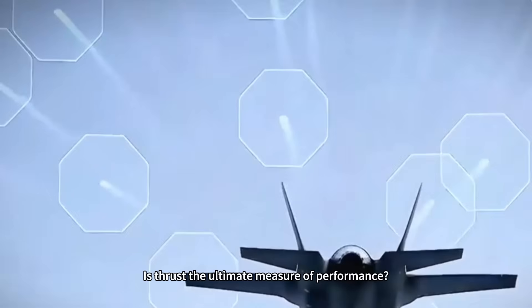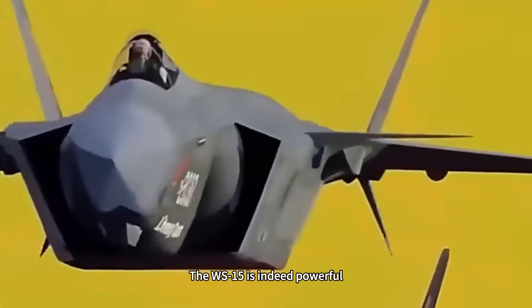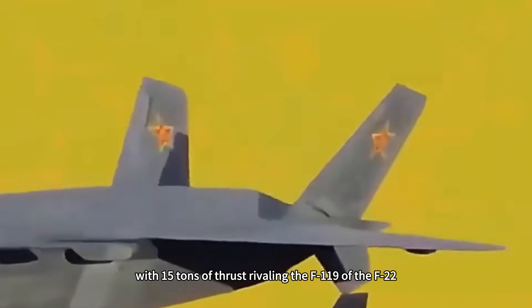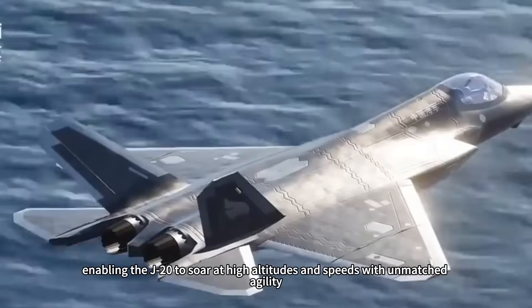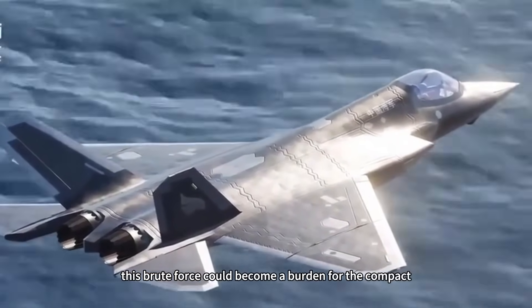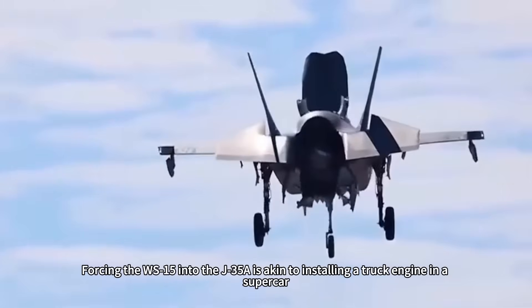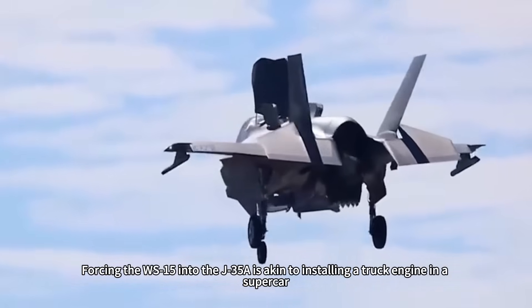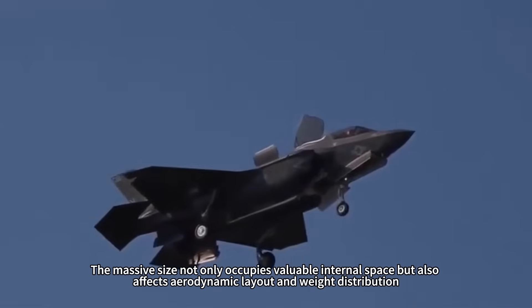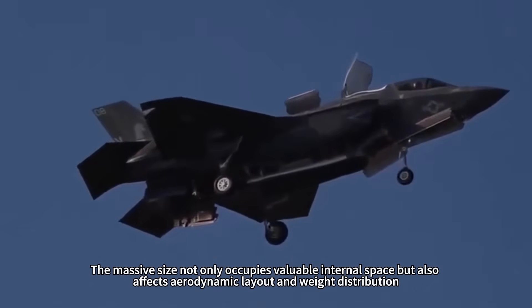Is thrust the ultimate measure of performance? This misconception is dispelled by the J-35A's design. The WS-15 is indeed powerful, with 15 tons of thrust rivaling the F-119 of the F-22, enabling the J-20 to soar at high altitudes and speeds with unmatched agility. However, this brute force could become a burden for the compact, medium-sized J-35A. Forcing the WS-15 into the J-35A is akin to installing a truck engine in a supercar — excessive power that disrupts overall balance. The massive size not only occupies valuable internal space, but also affects aerodynamic layout and weight distribution.